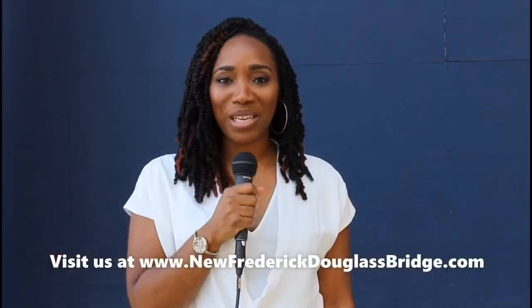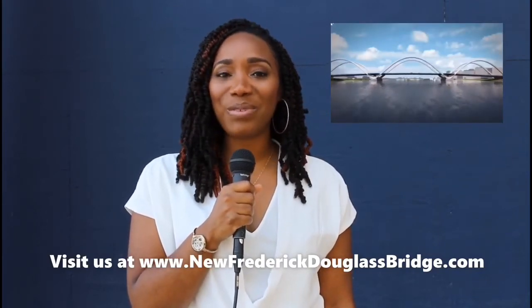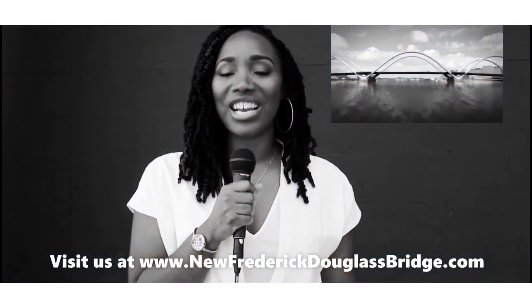Thank you so much, Mr. Muller. To learn more about the Frederick Douglass Memorial Bridge project, visit our website at www.NewFrederickDouglassBridge.com.